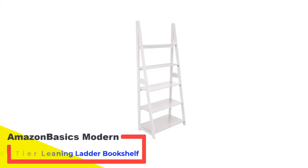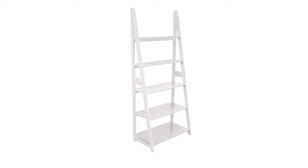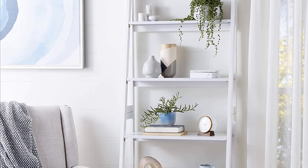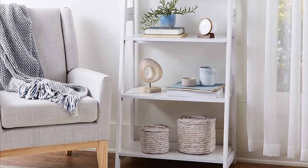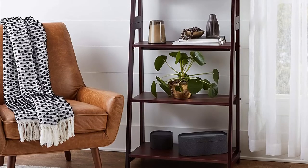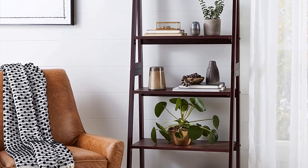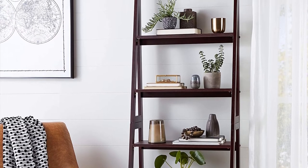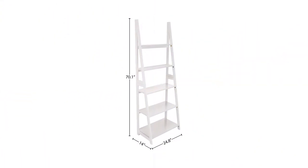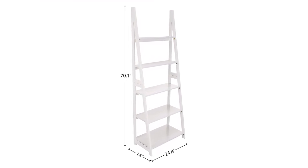Number 4: the Amazon Basics Modern 5-Tier Leaning Ladder Bookshelf. This is a white modern version that has a straight back, so it works well as a freestanding shelving unit. Also available in walnut or espresso color in the same size and at the same affordable price. A stylish and functional bookcase for your home office or living room, it has five adjustable shelves that allow you to organize and display your favorite books, photos, awards, and more. The sleek and modern design complements a variety of interior aesthetics.